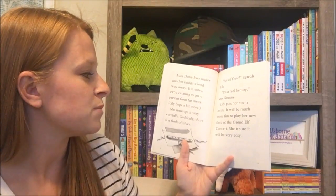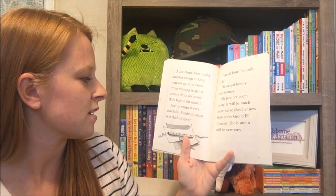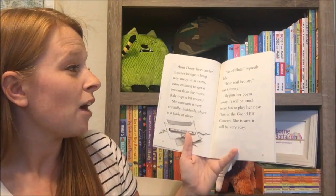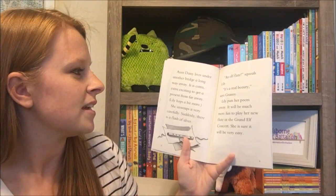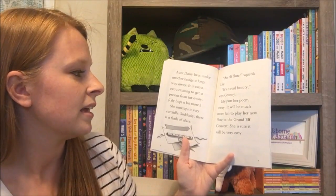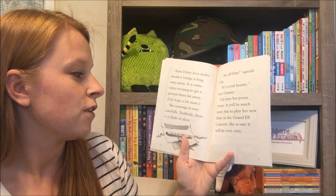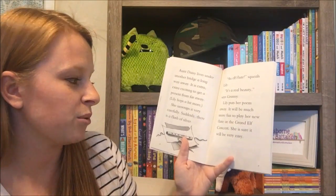Lily hops a bit more. She unwraps it very carefully. Suddenly there is a flash of silver — an elf flute. She squeals. "It's a real beauty," says granny. Lily puts her poem away. It will be much more fun to play her new elf flute at the Grand Elf concert. She is sure it will be very easy.